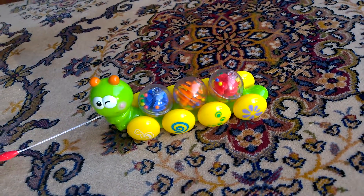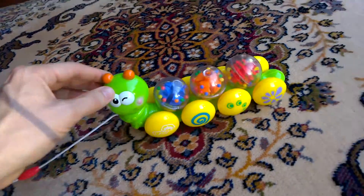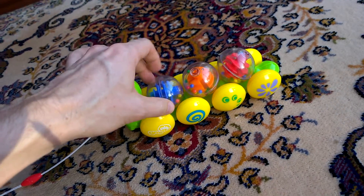Very nice little toy, I think you'd agree. Yeah, really impressed me.